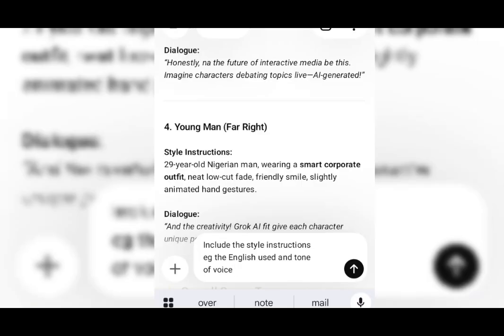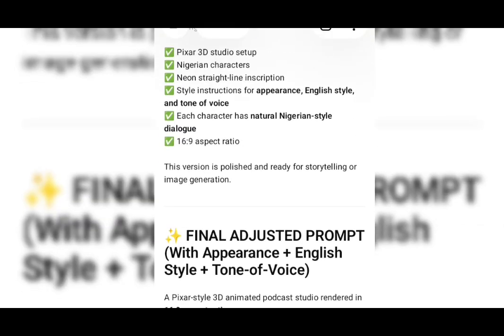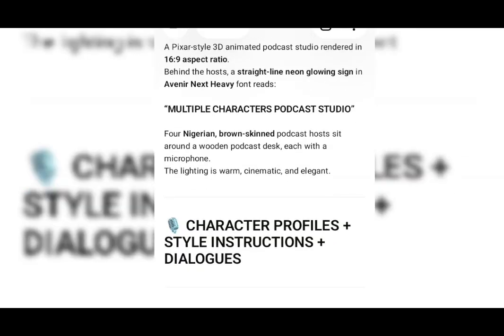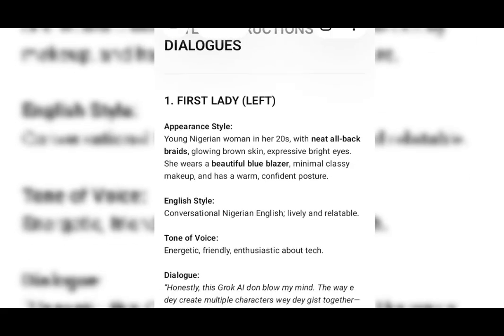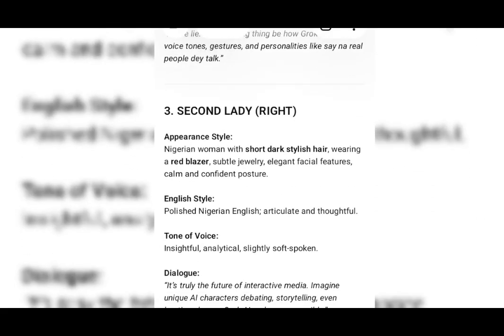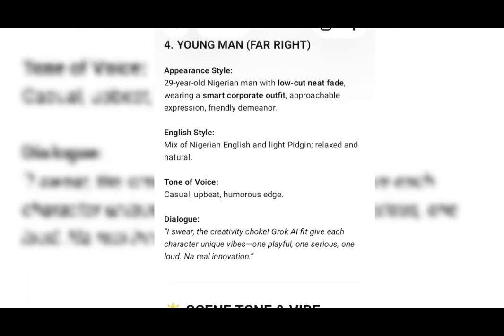I discovered it's all just talked about the description of them, including the style instruction — it probably thought I was talking about just the outfit. So I said: include the style instruction, e.g. the English used and the tone of voice. So I had to specify what I really want. When it comes to something like this, you have to specify what you want. So it says: a young Nigerian woman in her 20s. The English type is conversational Nigerian English — lively and relatable. Tone: energetic, friendly, and enthusiastic. All of them have their own dialogue and their style instruction.